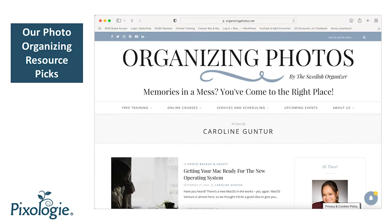The first I want to tell you about is Organizing Photos by the Swedish Organizer. This is Caroline Gunter's website and I love it. She has many in-depth articles about software and digital pictures and she has her own set of courses too. She's great and she also has expertise in genealogy and has so much to share. I highly recommend you check out her resources.